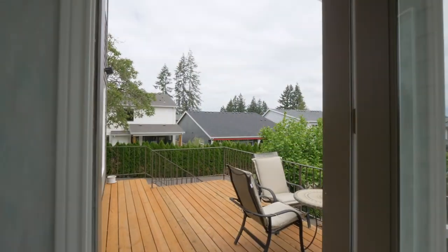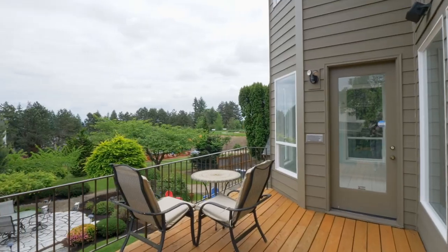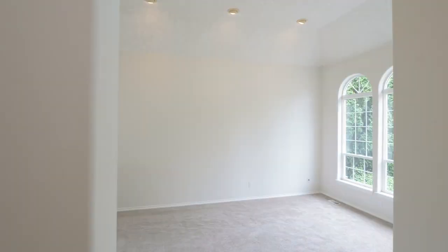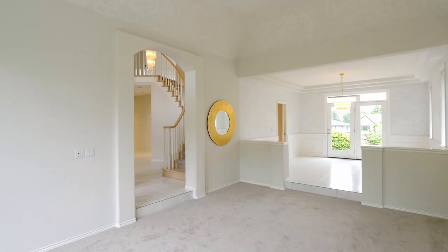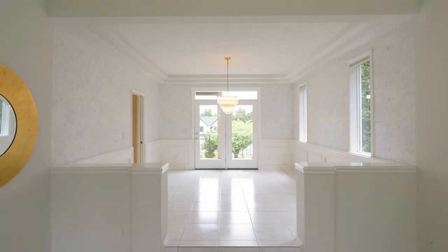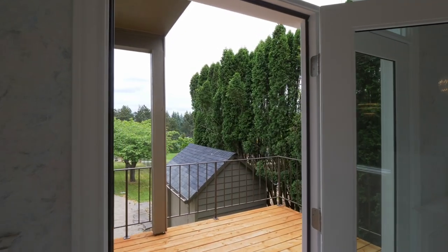From here, head to the view deck — a perfect place for gatherings or to just relax. This home of nearly 4,700 square feet is thoughtfully designed with gracious spaces for entertaining. The formal dining room with a tray ceiling opens to its own private deck.